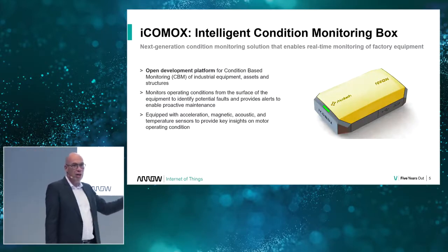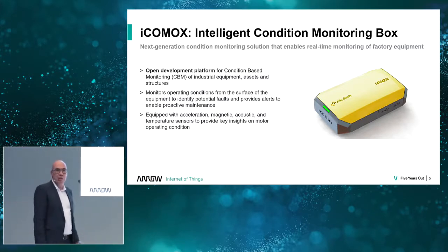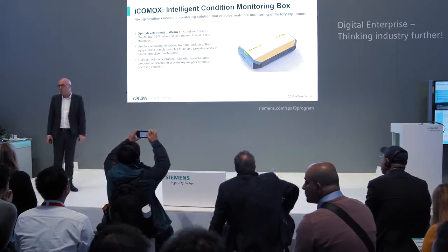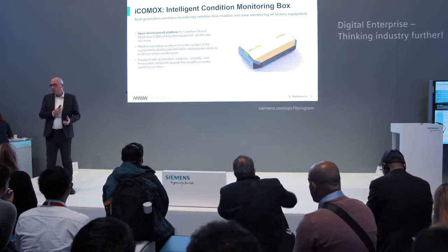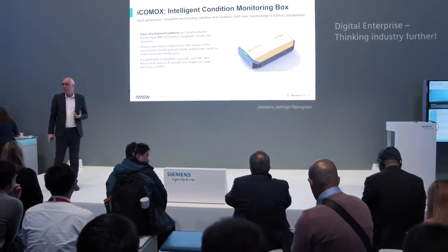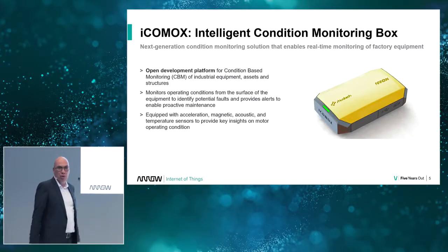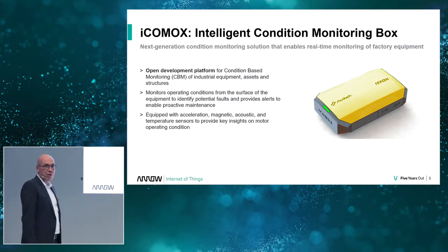Now we come to this little yellow thing. I brought it because it looked larger on screen — it is not. You can easily attach it to your motor, to anything that vibrates: a construction machine, an elevator, a ventilator, the ventilator of an HVAC unit. Everything that has a motor or vibrates can be equipped with this little device. It measures vibration, temperature, magnetic field, and sound, and transfers all of that into the cloud for monitoring and analytics.